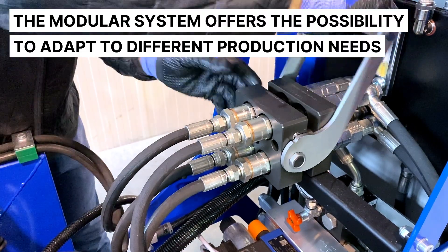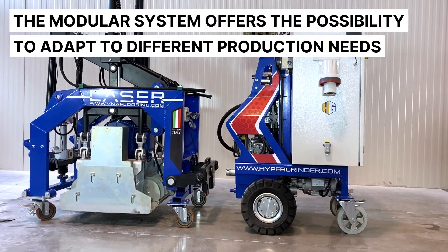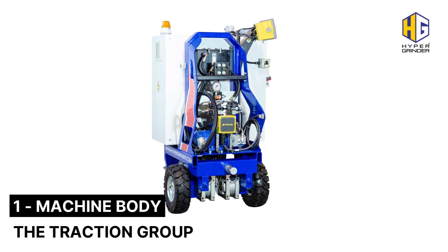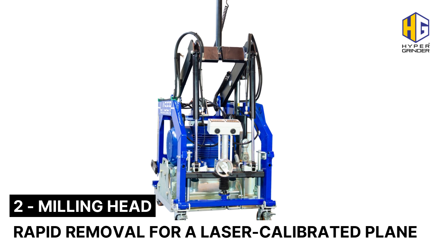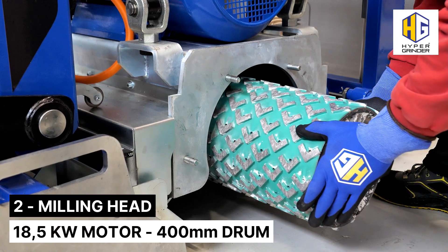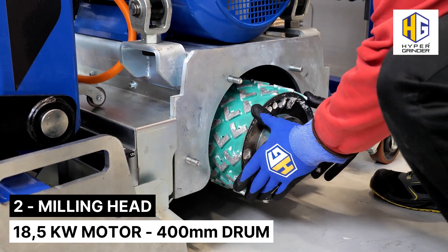The modular system offers the possibility to adapt to different production needs: machine body, the traction group. Milling head — rapid removal for a laser calibrated plane. 18.5 kW motor, 400 mm drum.